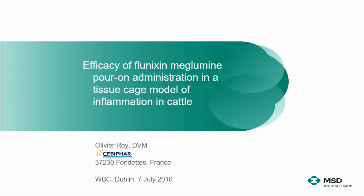Our next talk is going to be given by Olivier Roy from MSD in the States, on efficacy of flunixin-meglumine pour-on administration in a tissue cage model of inflammation. I am not from MSD — I am working for CBIFAR, a CRO located in France, and I am presenting today an experimental work we have done on behalf of MSD Animal Health.